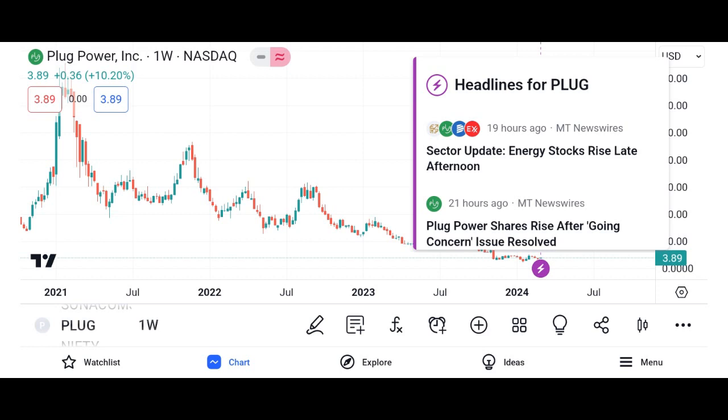Search for charging stations. Once you've logged in, use the search function to find charging stations in your area or along your planned route. You can adjust the filters to tailor your search preferences.